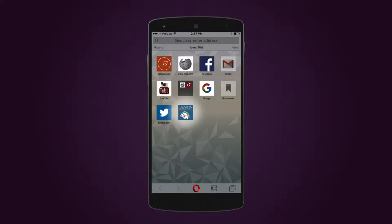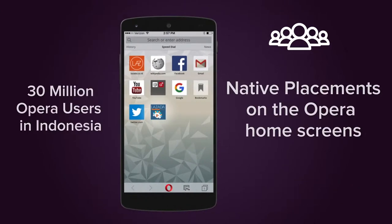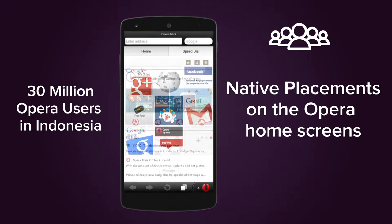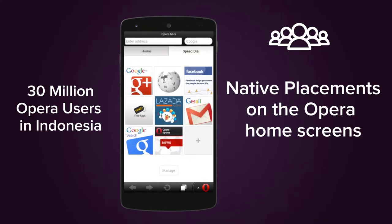Here's how we did it. Lazada took a three-step approach to reach the right users at the right time. To drive a high volume of visitors to the Lazada mobile website, Lazada enabled unique native placements such as speed dials, double feature boxes, and in-feed on one of Indonesia's most popular mobile browsers, Opera Mini, reaching over 30 million users.